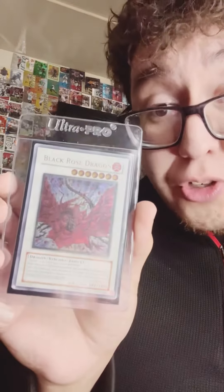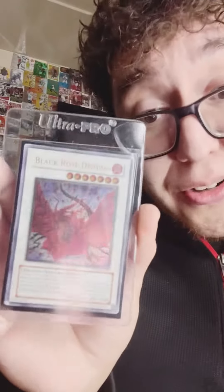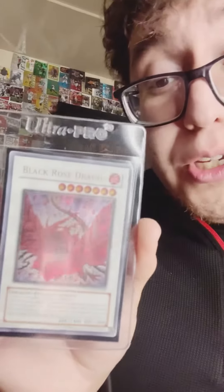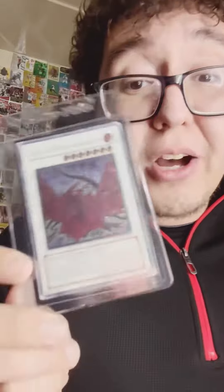Next up, this Ultimate Black Rose Dragon. It's pretty beat up but I would love to have it slabbed for my personal collection, because this is the first Ultimate Black Rose that I have had. This is one of the most iconic cards from Yu-Gi-Oh — it was so powerful when it first came out, when synchro monsters first came out, able to blow up the field.